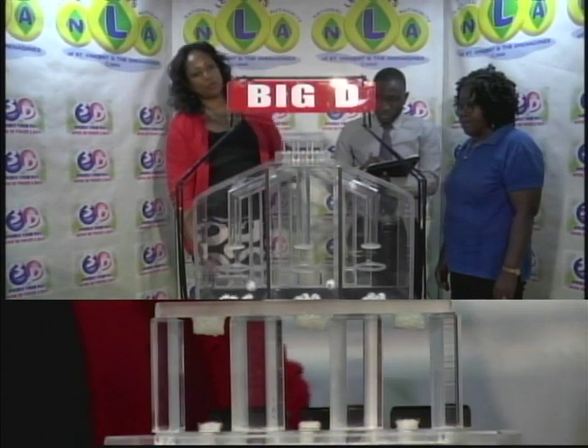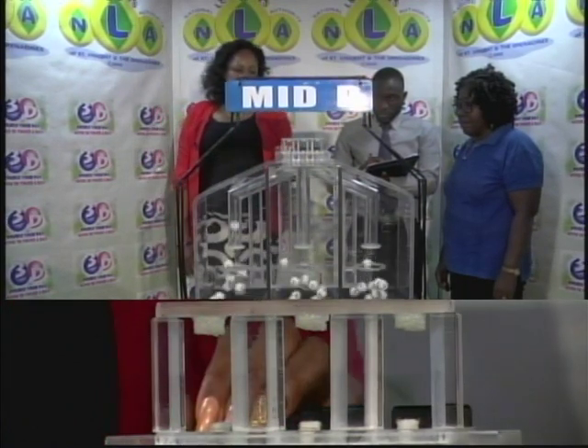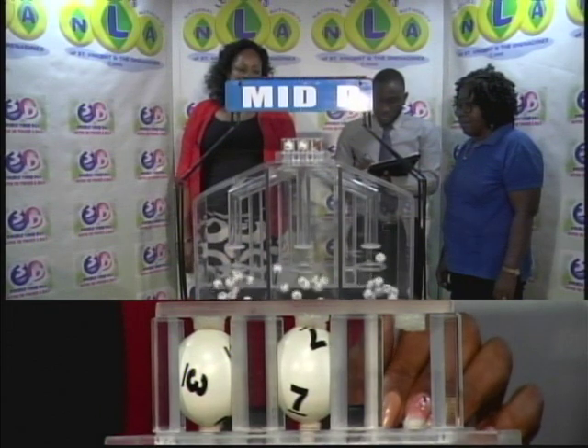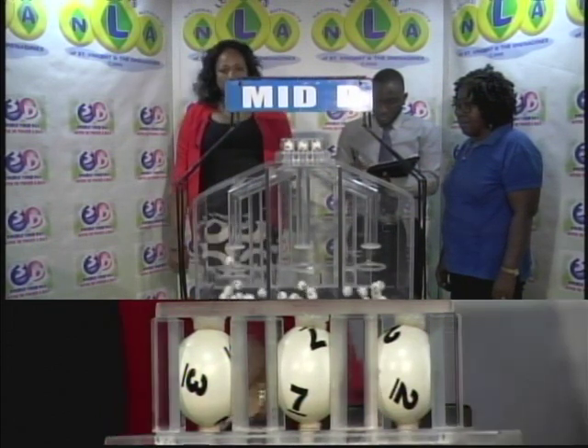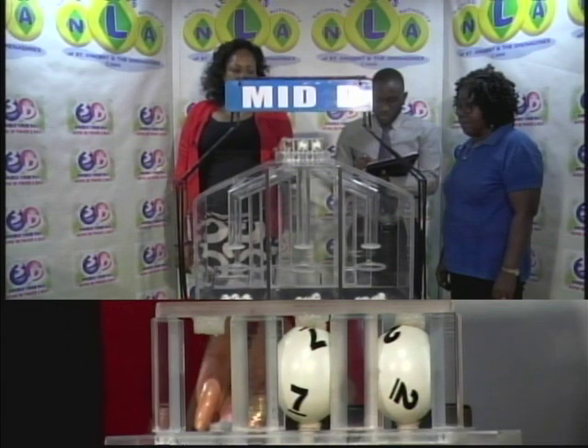The second draw is for the Mid D winning number: 3, 7, 2. Our Mid D winning number is 3, 7, 2.